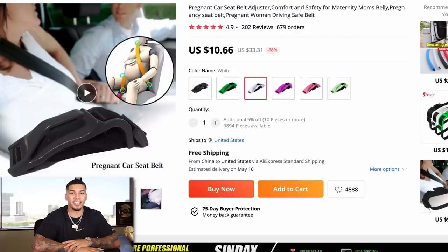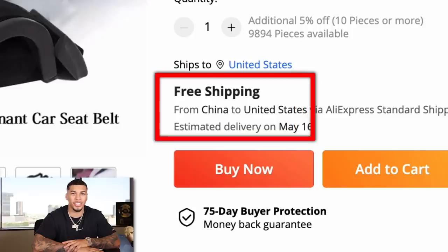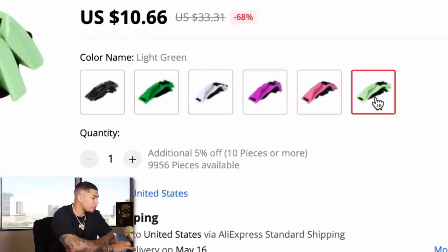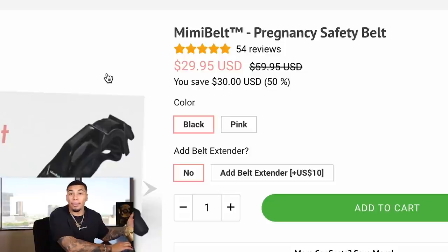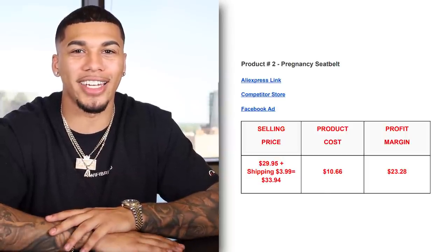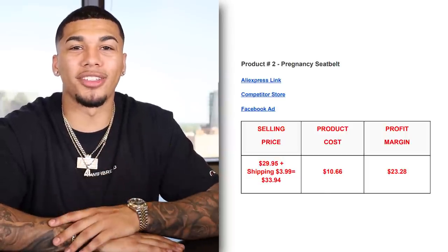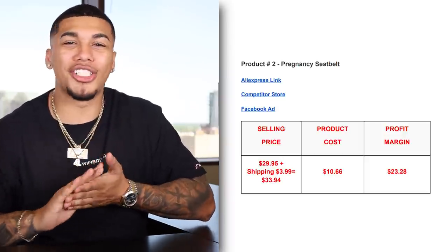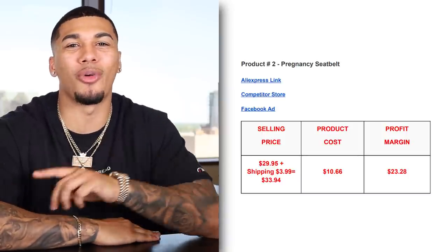On AliExpress, we're going to get this item for $10.66 with free shipping. One thing I love about supplier validation is seeing how many variants they're selling — white, black, green, purple, pink, and so many other colors available. But your competitor was only selling black and pink, giving you a competitive advantage. The competitor was charging shipping so the item came out to $33.94. The product cost was $10.66 with free shipping, which gives us a great profit margin of $23.28 every time one of these is sold.